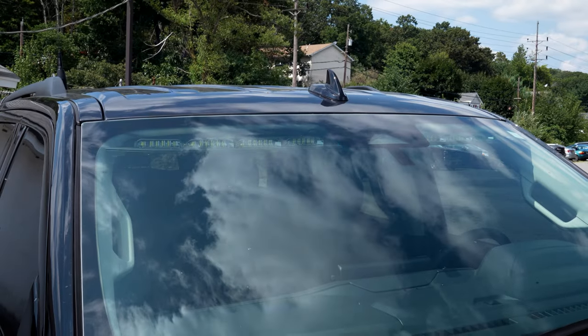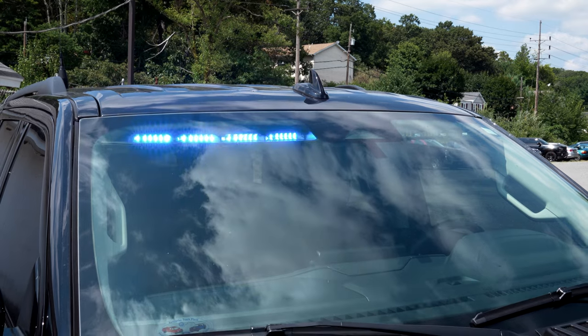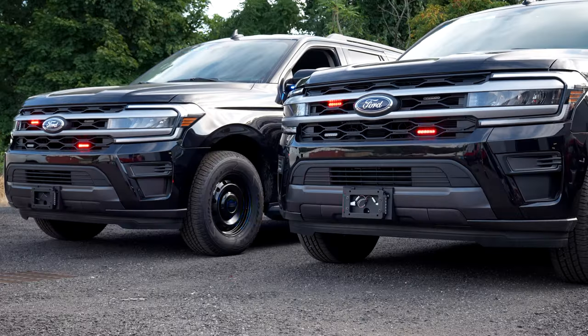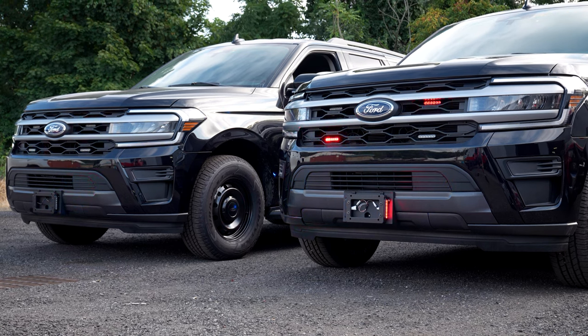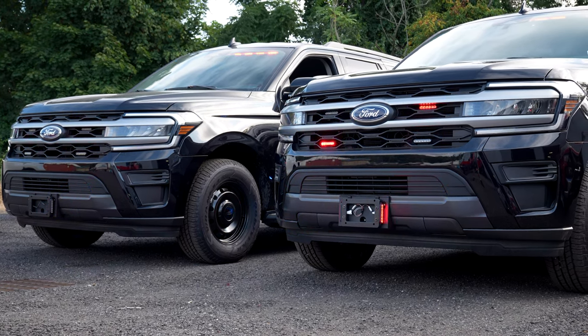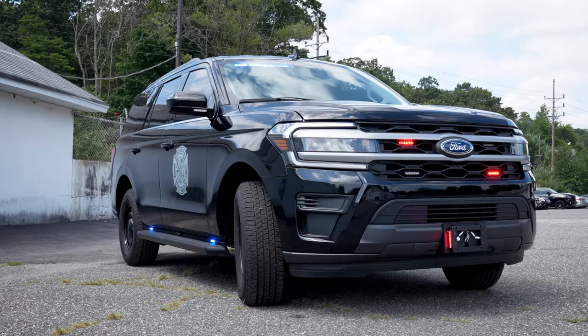Up top, we have an Enforce interior light bar, dual color. M-Power 4-inch lights on the front of the mirror, and 4-inch M-Powers in the grille — tricolor. We have our intersection bracket with 4-inch M-Powers on it. All of our lights, as always, do white override.